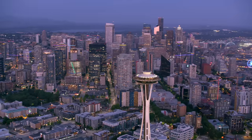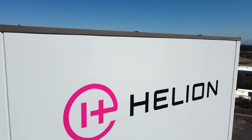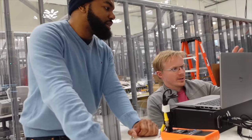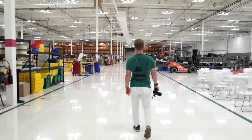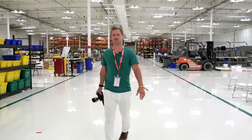Situated just north of Seattle, Washington, Helion Energy's Terrace Test Facility is ground zero for the future of energy production. Inside this building is a passionate team of over 150 visionaries, mechanics, and engineers who know that nuclear fusion power is inevitable, and they're poised to make it a reality. This is Iron Man's basement — there's no other way to explain it.